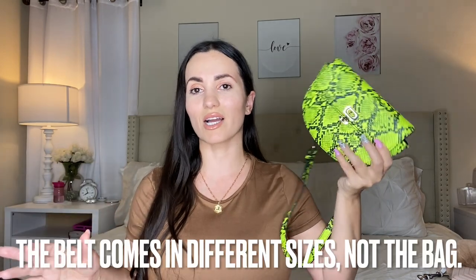Another one I want to recommend — if you want to be more fun and bold with your colors — is this one right here. This is also from Walmart, by the brand Scoop, and it's actually on clearance right now for about $11. I recommend it because this color is very on trend right now. The neon green and snake print is so chic, bold, and elegant. It's a fanny pack or belt bag, and the cool thing is it comes in different sizes — I got a small, but you can get medium or large. They also have it in orange, but I've been really loving this green.